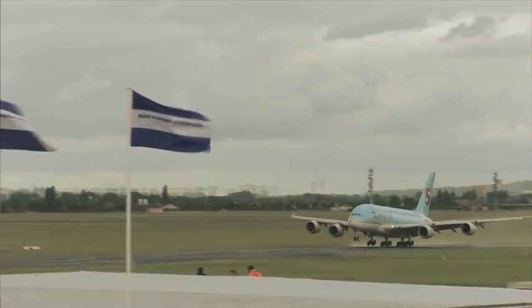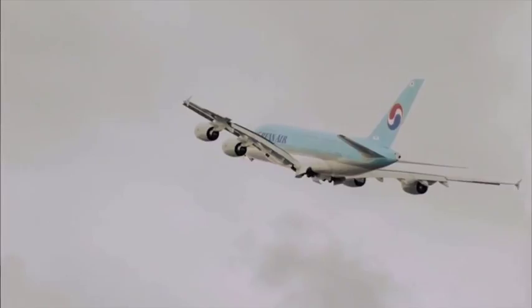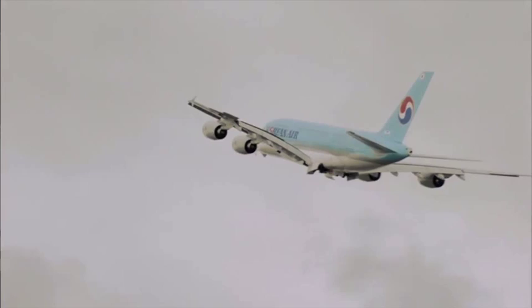We frequently interview senior airline executives, and for them carbon-based emissions are a huge problem. The problem is gaining increasing public and governmental attention. Why is the A380 ahead of the competition in this field?